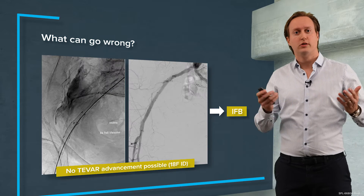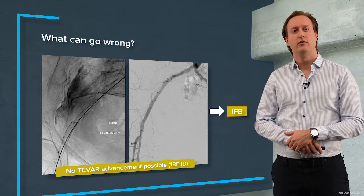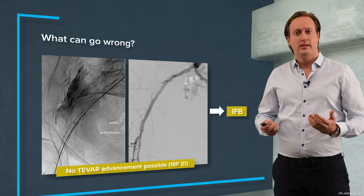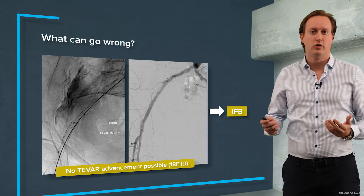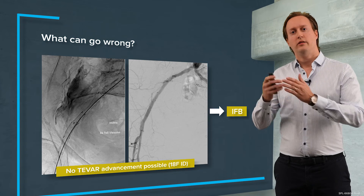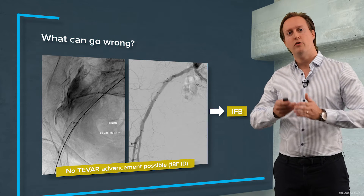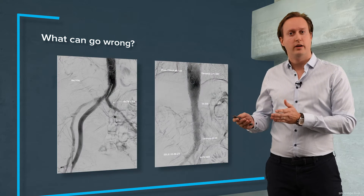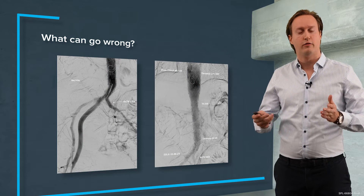So what did I do? I covered it with covered stent grafts, but I wasn't able to advance my device through these covered stent grafts. So I had to do another surgery where I put in an iliaco-femoral bypass, delivered the thoracic endograft over this iliaco-femoral bypass, and in a third operation delivered my branched endograft over this iliaco-femoral bypass.